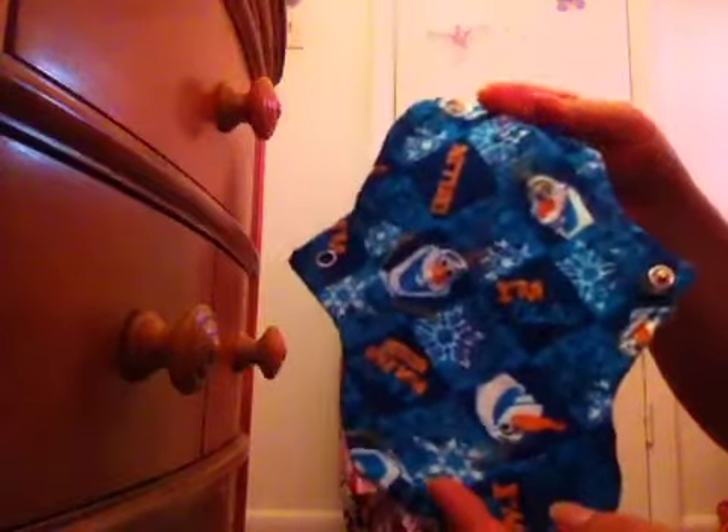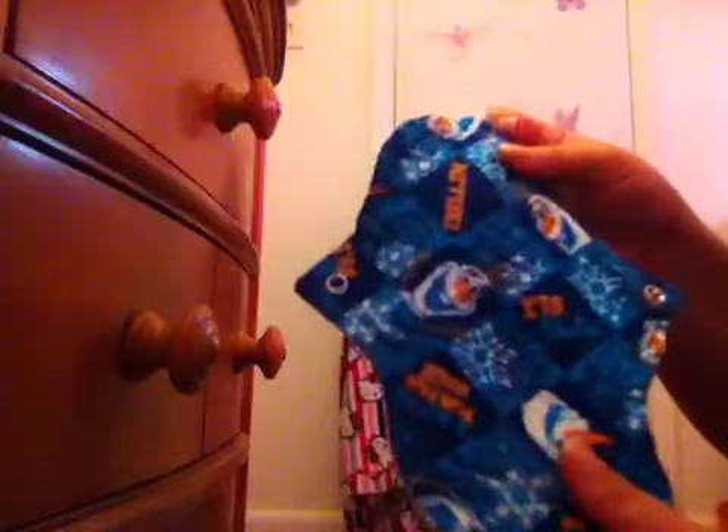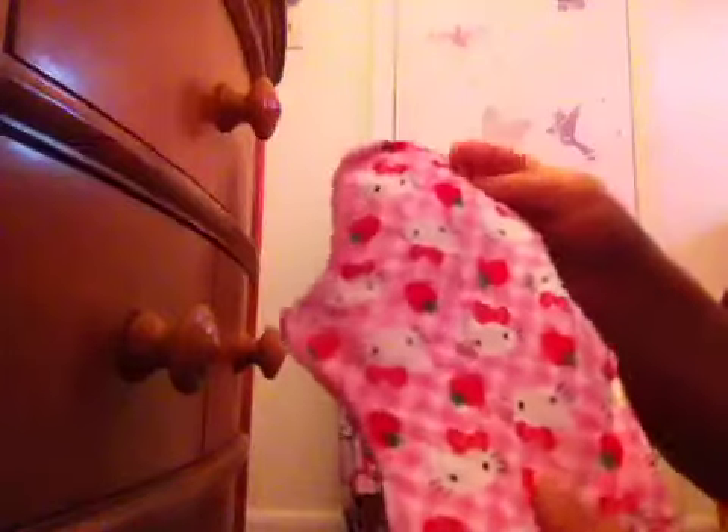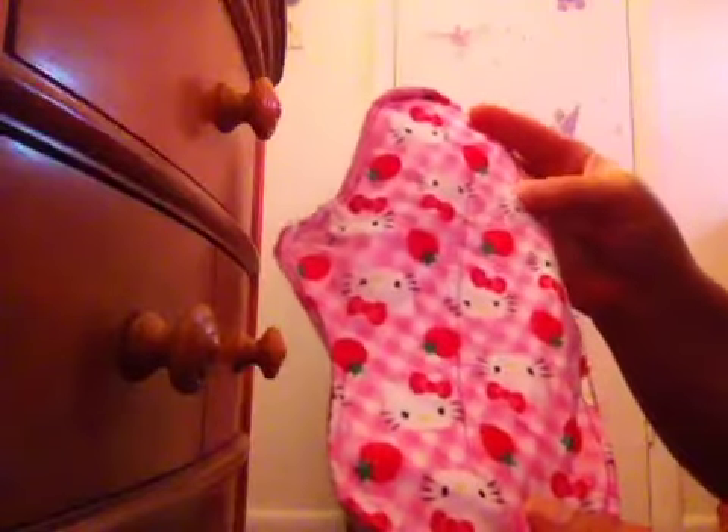This one came with the other two. It is a liner and it has flannel on both sides and probably Sorb inside. I'm not really sure — the person who gave this to her wrote everything down, I just forgot, but my daughter knows what they have. This one also came with the others. It is a pad; it has fleece on the back and woven cotton on the front.